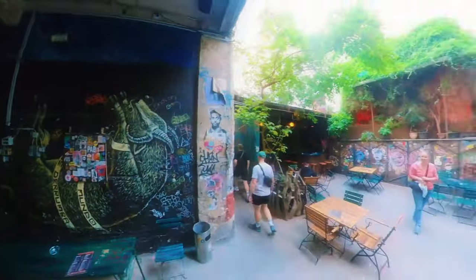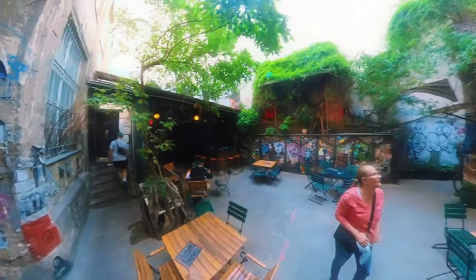I hope that this tour has inspired you to explore the many hidden gems of Berlin with me.